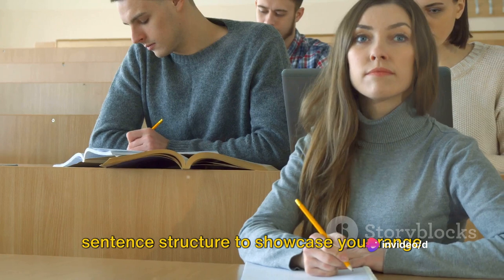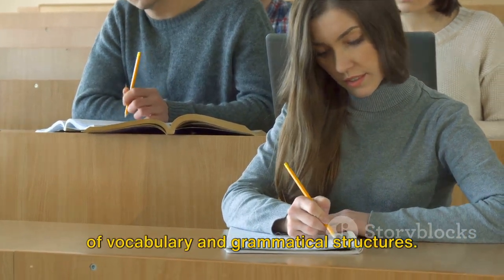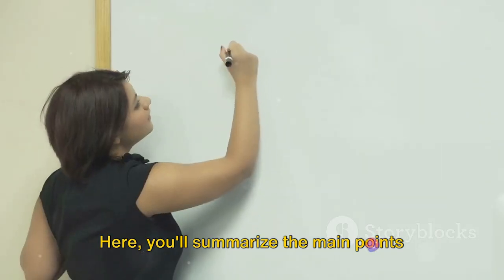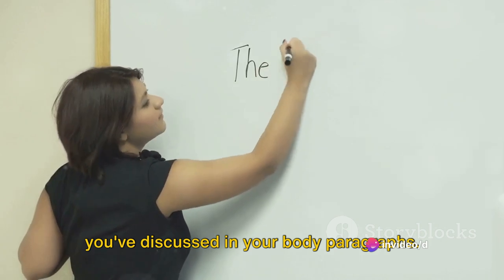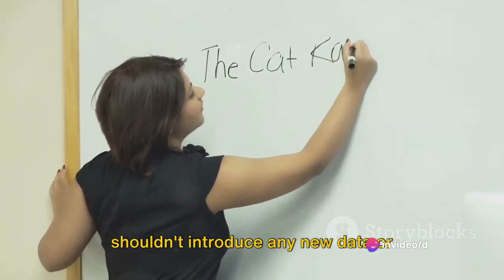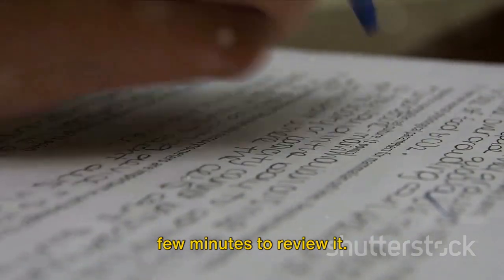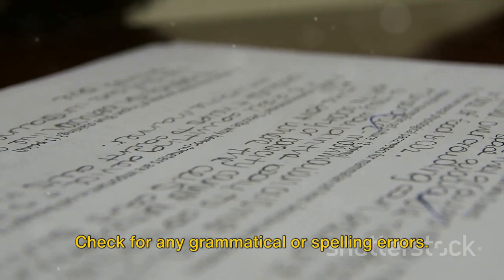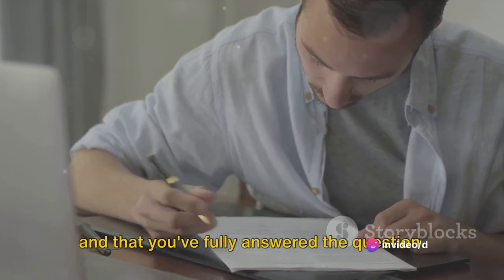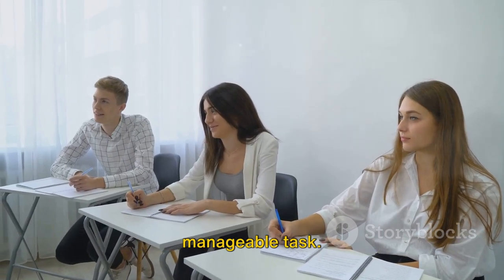Be sure to vary your language and sentence structure to showcase your range of vocabulary and grammatical structures. Finally, wrap it all up with a conclusion, where you'll summarize the main points from your body paragraphs. Just like in the introduction, you shouldn't introduce any new data or specific details here. Once you've written your response, take a few minutes to review it, check for grammatical or spelling errors, and make sure your paragraphs flow logically and that you've fully answered the question. With these steps, Task 1 becomes a manageable task.